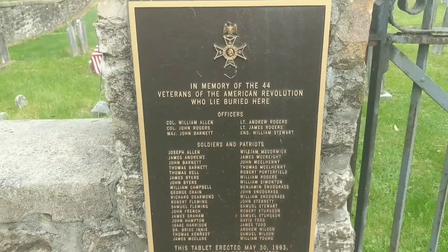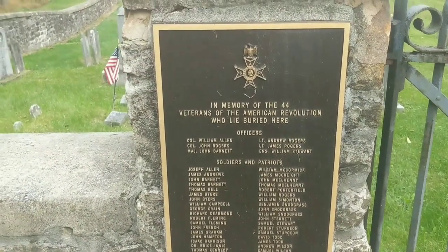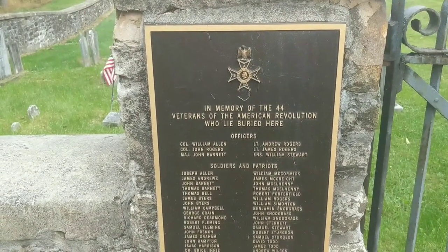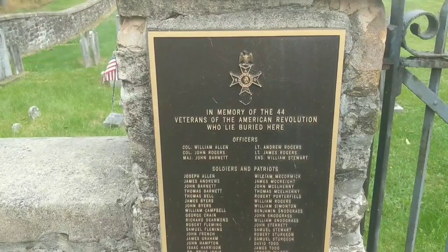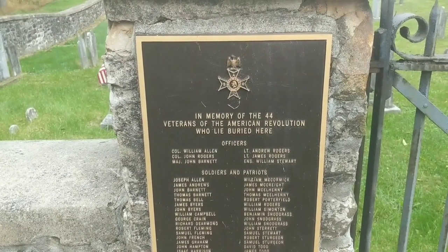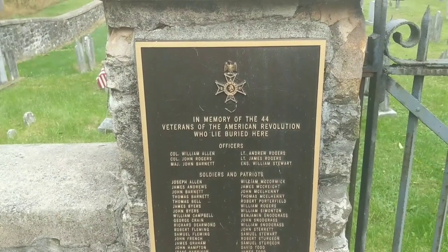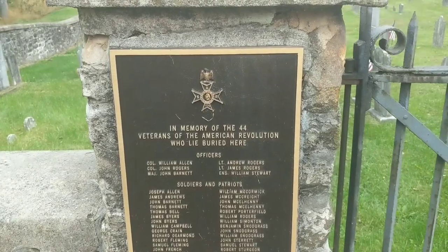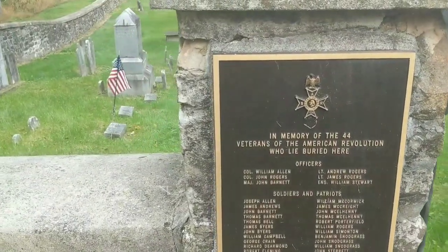Yeah, this is quite the place — quite a bit of history here. The church no longer exists and hasn't existed for quite a long period of time, but the cemetery is still here. It's right off of 743.